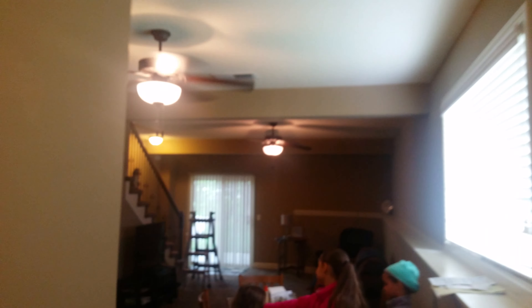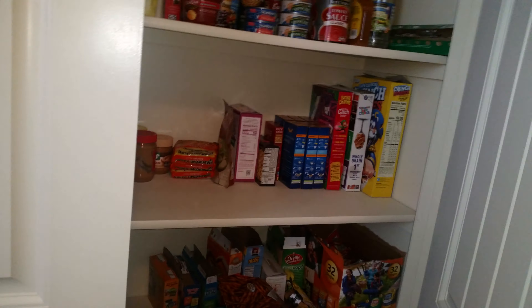Front door is here. Pantry. Nice backsplash. Trying to walk through this fast so we can get it all in here.